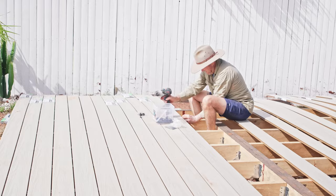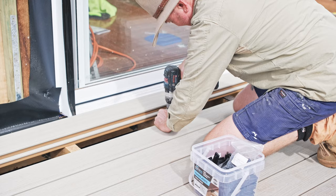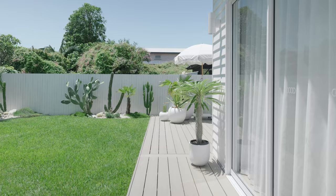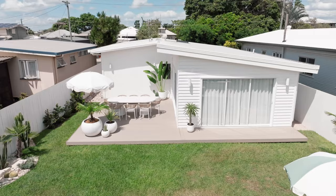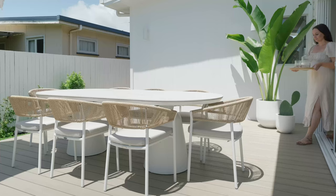For the decking, we've used composite decking from Eco Deck and the colour is Back Beach. We chose a composite decking product because we wanted low maintenance — we love the fact that we don't have to sand or oil it every year like you would with a timber deck. And the added benefit is that it's going to last for years to come.